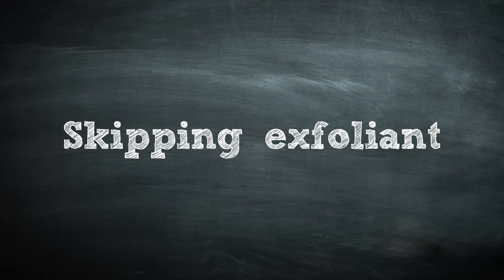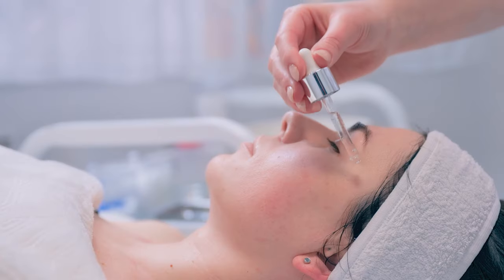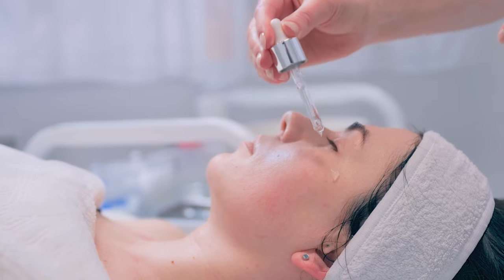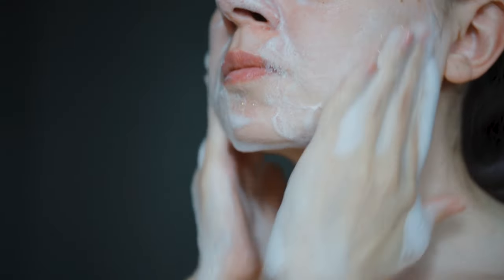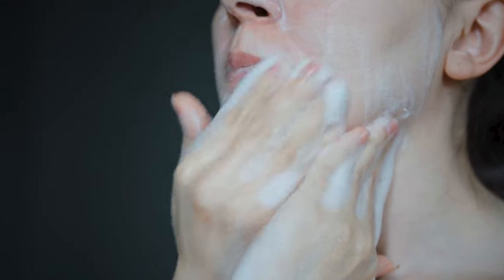Mistake number five: you're skipping your exfoliants. Because serums are used in very small amounts, you do not want to waste a single drop. You should use an exfoliant on a regular basis to remove dead skin cells from the top of your skin. Exfoliants can soften the skin so that once you apply your serum, it absorbs much more efficiently.